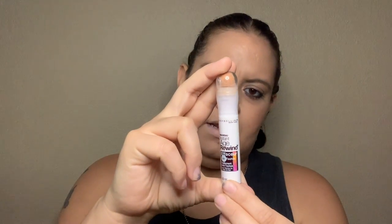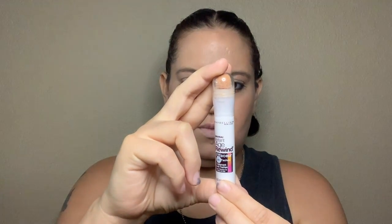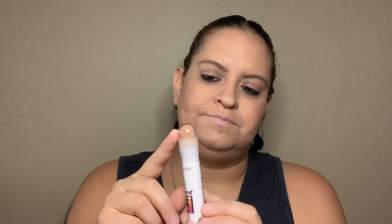First up, I used up a concealer — it is the Maybelline Age Rewind Eraser Dark Spot Treatment Corrector. This is pretty good, it's a drugstore product so I think it was like eight dollars, I bought it at CVS. It works pretty well, it's pretty pigmented, easy to blend out. If you're looking for a good drugstore concealer, this is a good recommendation. Most people's complaints are about the little sponge applicator — that's not great, it would be better if it was a doe foot or something — but the product itself is very good and I do recommend it.